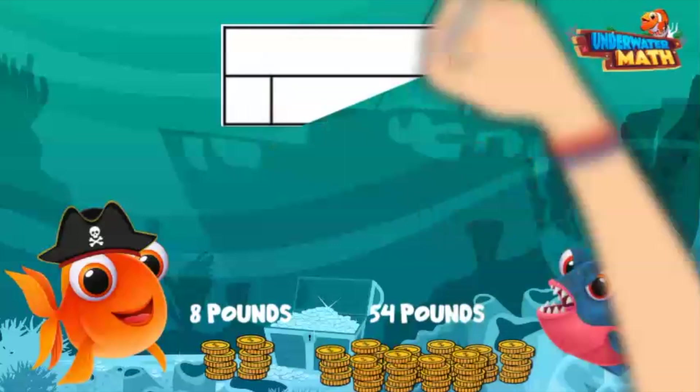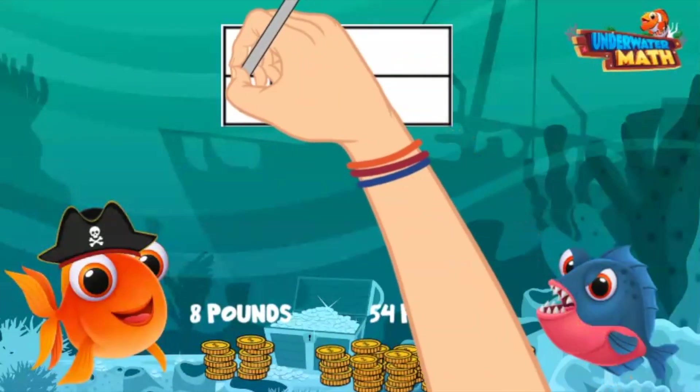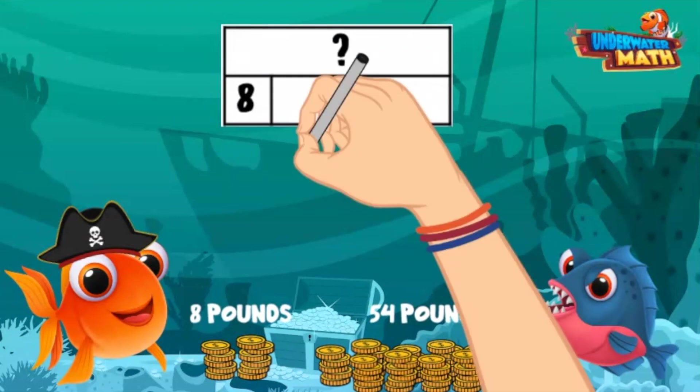To find our answer, let's make a model. We don't know the total, which goes at the top. We do know he found 8 pounds yesterday and 54 pounds today — these two numbers go on the bottom. They are connected because we need to add both numbers together to reach the top number, the total.